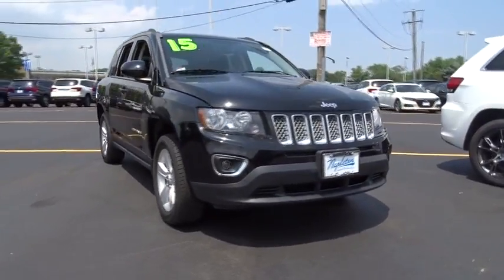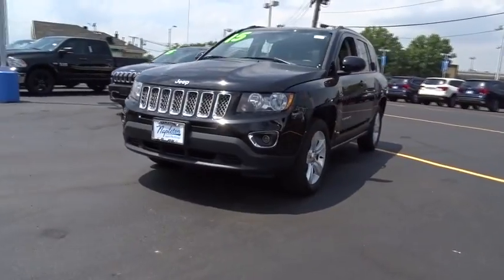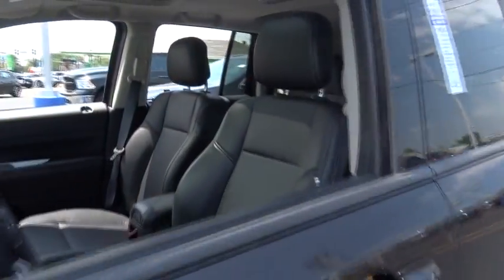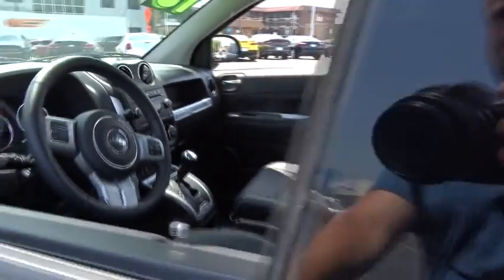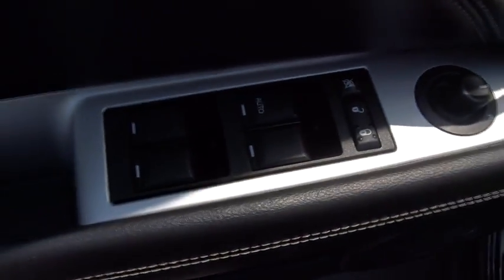The 2015 Jeep Compass has a solid, sophisticated 16-valve engine. It features electronic variable valve timing that continually changes the torque curve, bringing more versatility to the 165 peak pound-feet of torque and more capability to the 172 peak horsepower.